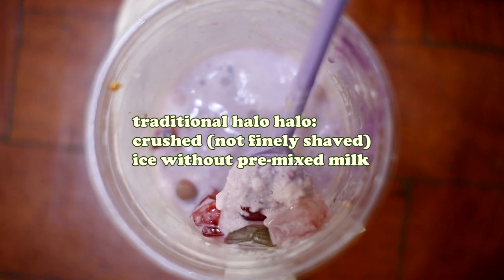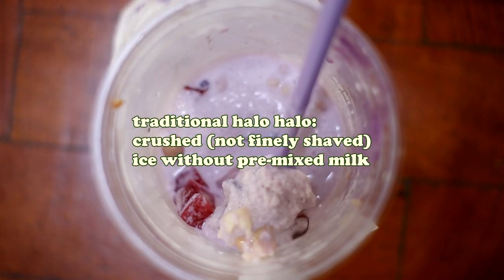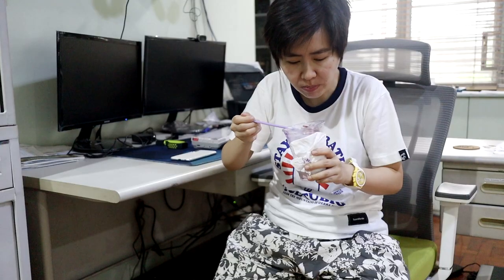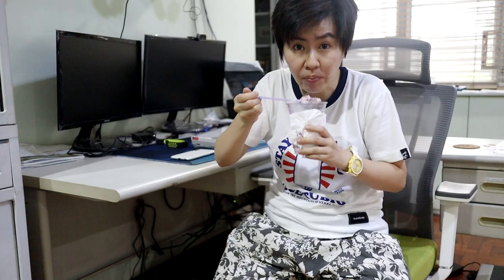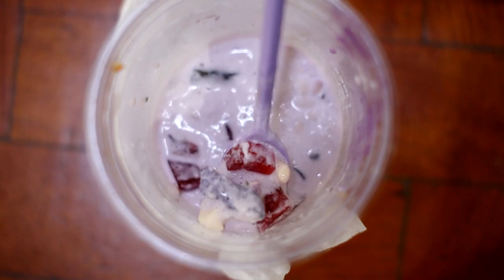With traditional halo-halo, there's always a danger of stuff falling out of the cup — whether toppings or crushed ice — since you're trying to move ice from the bottom to the top and toppings from the bottom above the ice. But if you just keep eating the milky crushed ice and neglect the bottom, you're going to have a whole bunch of beans, bananas, ube jam, and leche flan left at the bottom when you've run out of ice — and they won't even be cold anymore, especially in this tropical summer. Keeping the structural integrity of a traditional halo-halo intact is a nightmare. I speak from experience, since we didn't have this gentrified, fancy version growing up in the 80s and 90s.